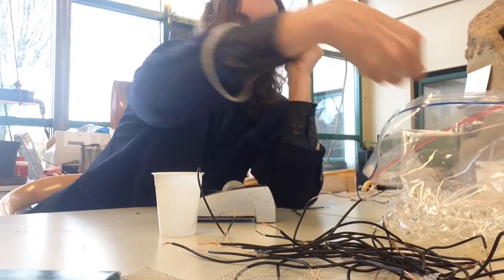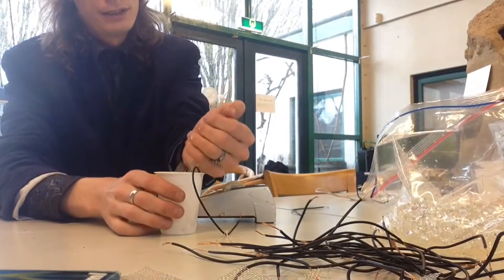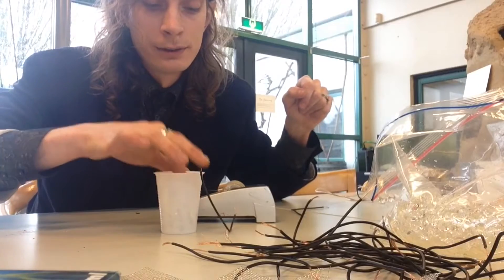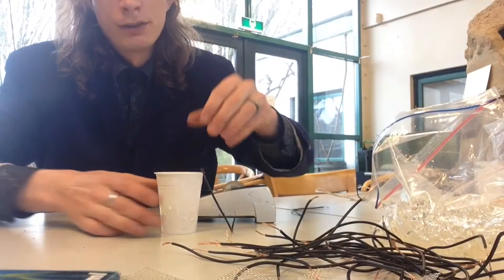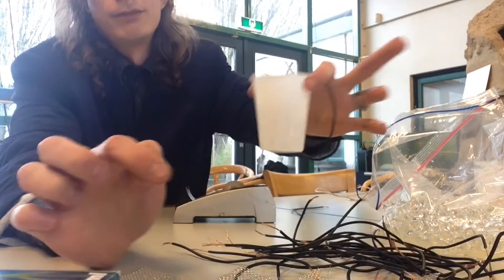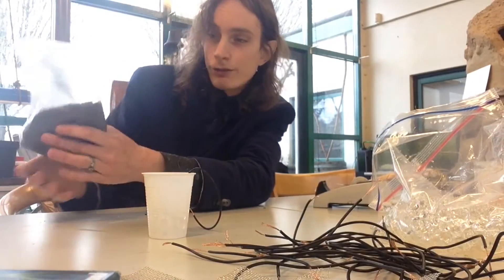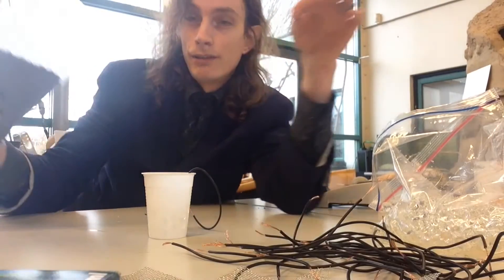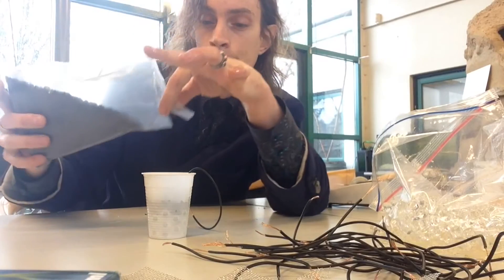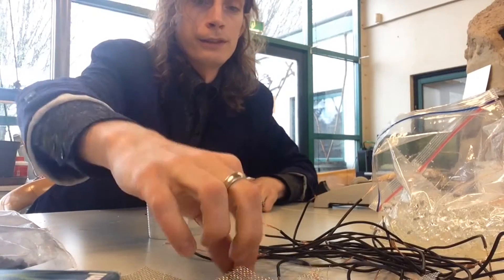First electrode placed. Now we're going to fill this with water and the fabric material so it covers all of it. Then the second part: we're going to fill it up with carbon, just fill it up and let the water bubble. And then we're going to put the second electrode on top of it.